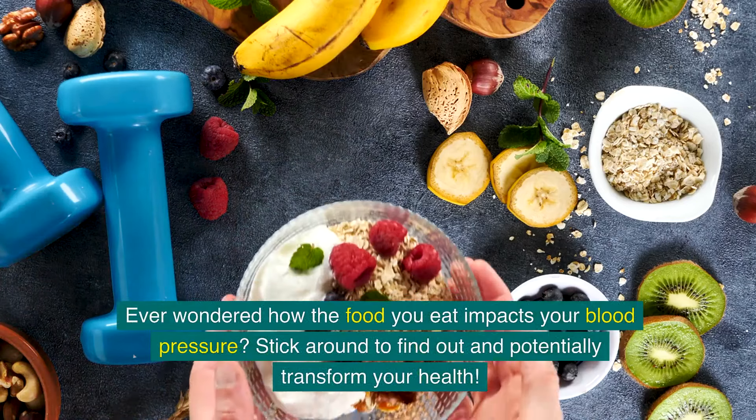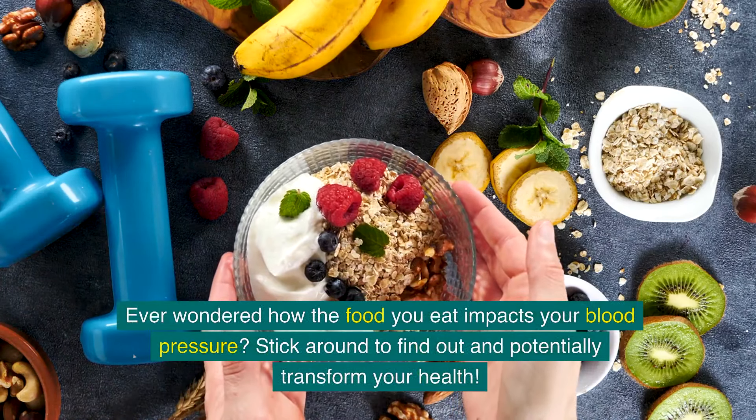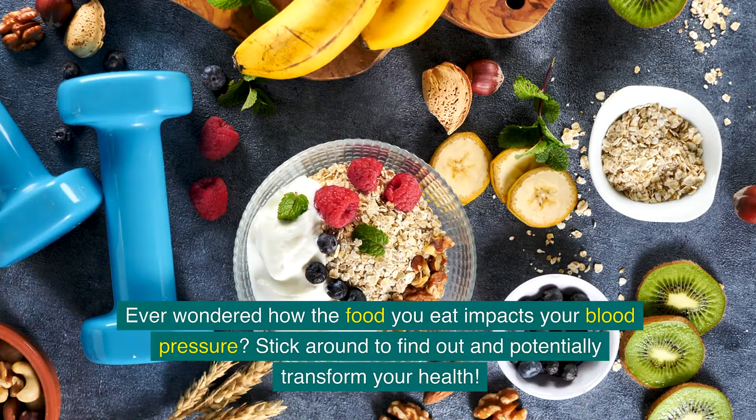Ever wondered how the food you eat impacts your blood pressure? Stick around to find out and potentially transform your health.